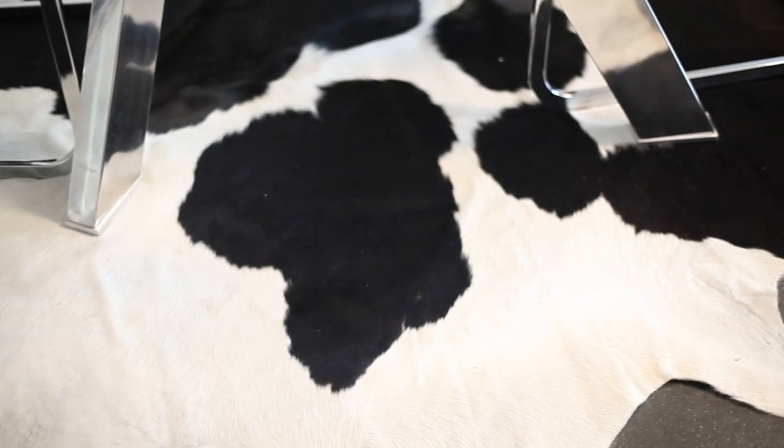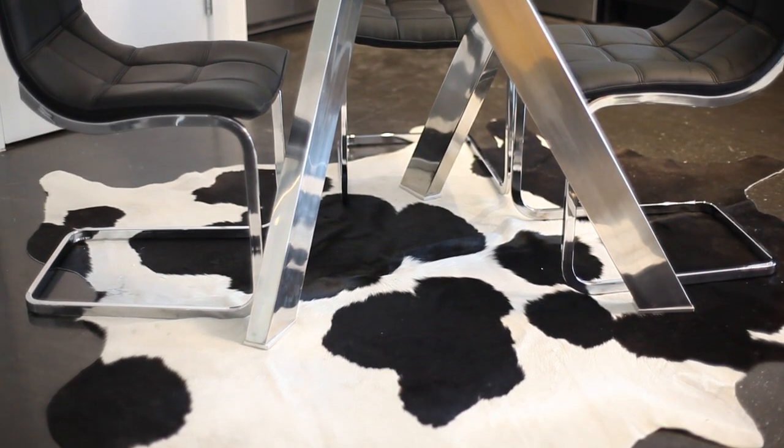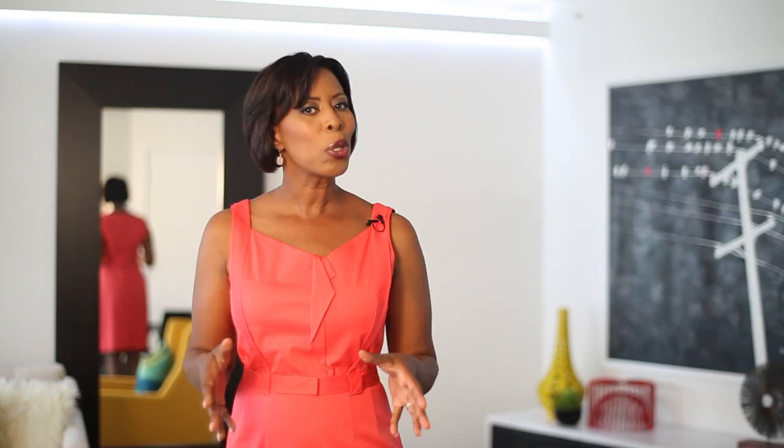I like cow rugs in modern decor because you can use them in a dining area like we've used here, or in a living area, or even a bedroom. I also really like the price point of cow hides, especially since high quality hides are often a lot less expensive than other area rugs such as woven area rugs.